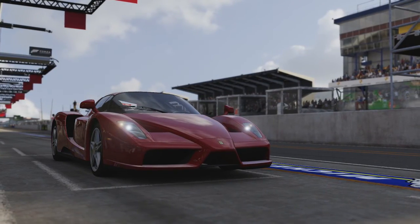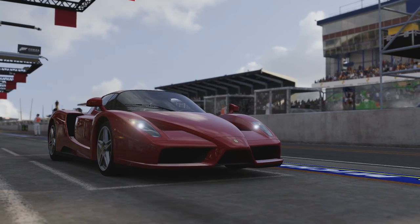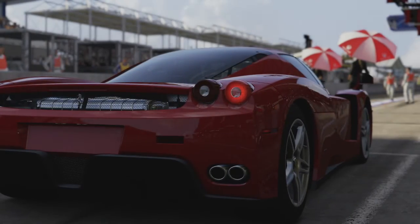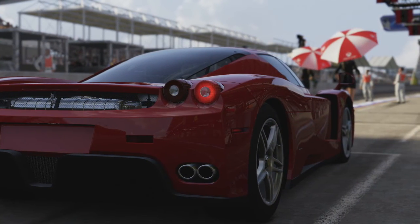Welcome everybody to How Fast Will It Go, and today we're dealing with a 2002 Ferrari Enzo Ferrari. I've chosen to do this car because its engine has powered many a car on this series, or on Extreme Power No Handling.